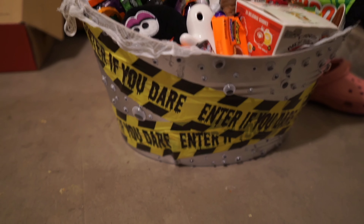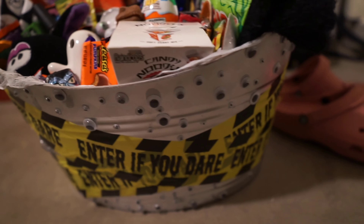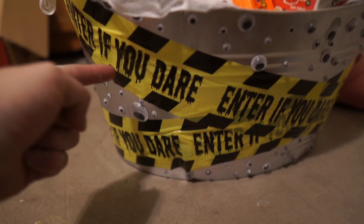Turn the light off and look how cool they are! So yeah, I hope you guys enjoyed the video. I had to get a new basket — I painted it gray and put eyeballs all over it. 'Enter if you dare.' Everything is from the dollar store.